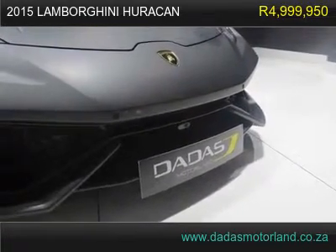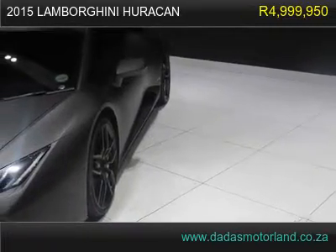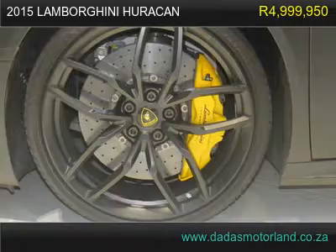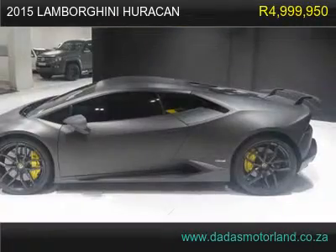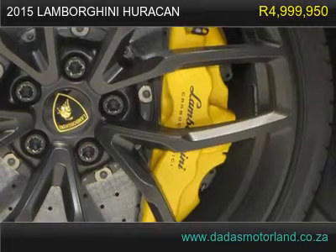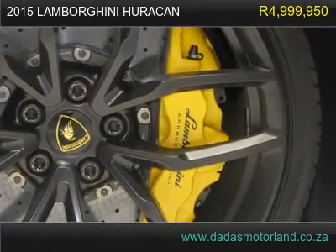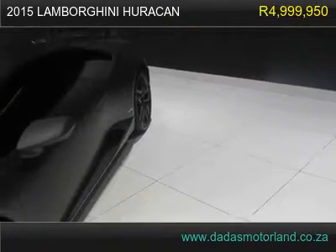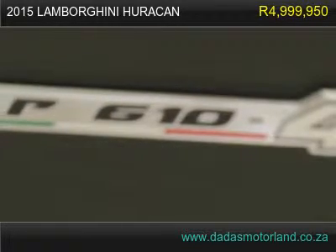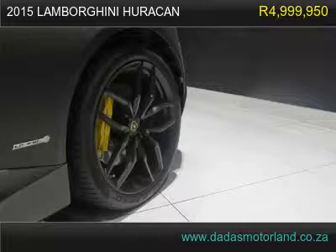comes with 20 inch mag wheels and xenon lights, reverse camera, carbon ceramic brake pads, keyless start/entry, drive options, media interface, navigation, park distance control, lift suspension. Motor plan 3 years / 100,000 km warranty, 3 years / 100,000 km. Contact us on 011 422 2290.